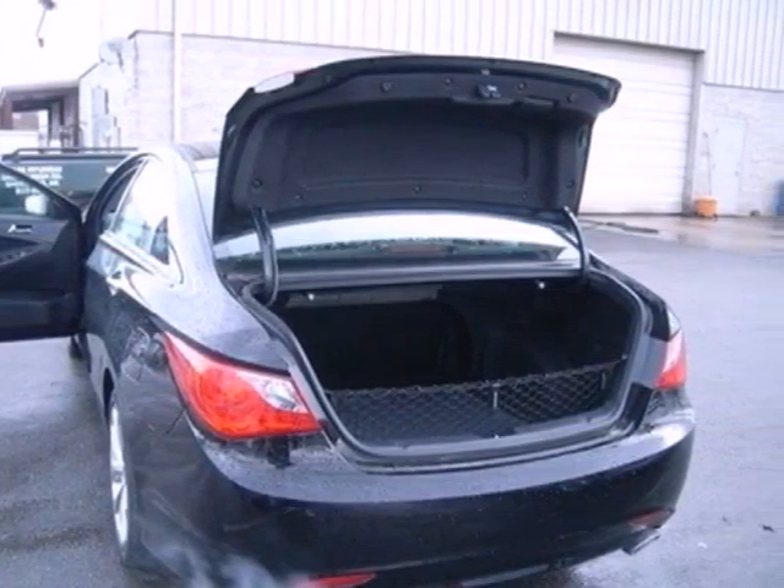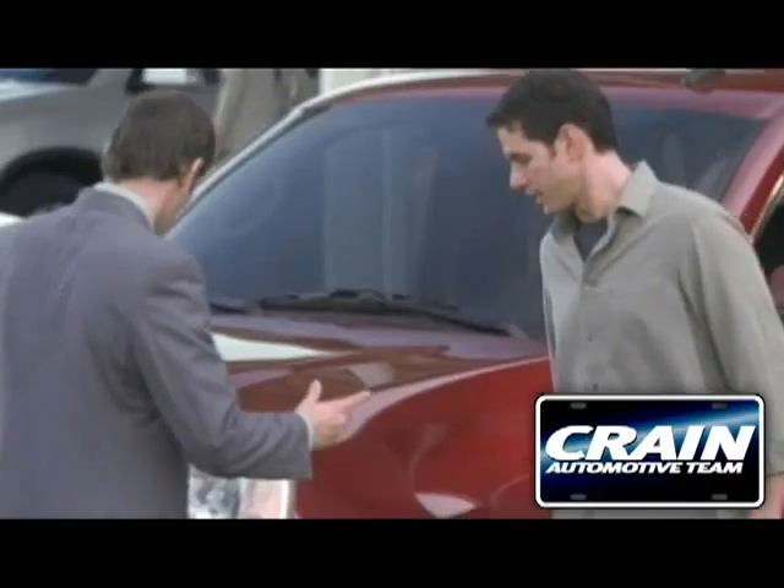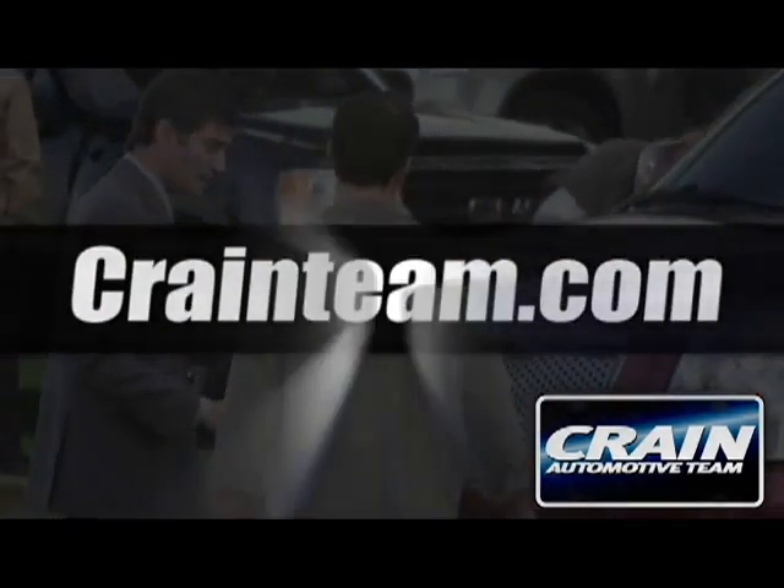Become inspired. Come and see this Hyundai Sonata and start living today. Visit us anytime at craneteam.com.